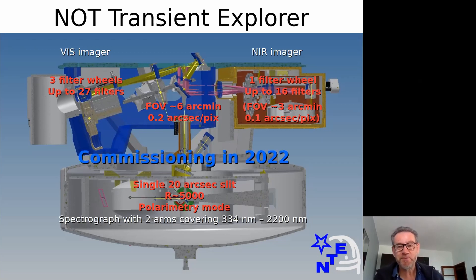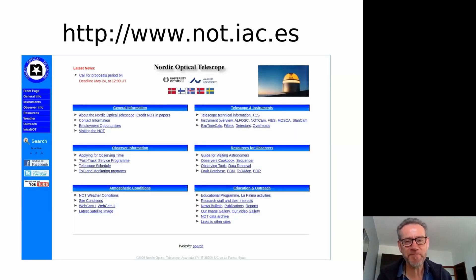Commissioning of this new instrument will be in principle in 2022, which is in the middle of the current network period, so it will be of interest. All the information is on our webpage, including exposure time calculators and observing block formation tools. It is a very easy-to-use telescope, fully integrated. Last but not least, up to 40 nights of observing time are included within the network. I hope you're interested and want to use this fantastic telescope. Thank you.